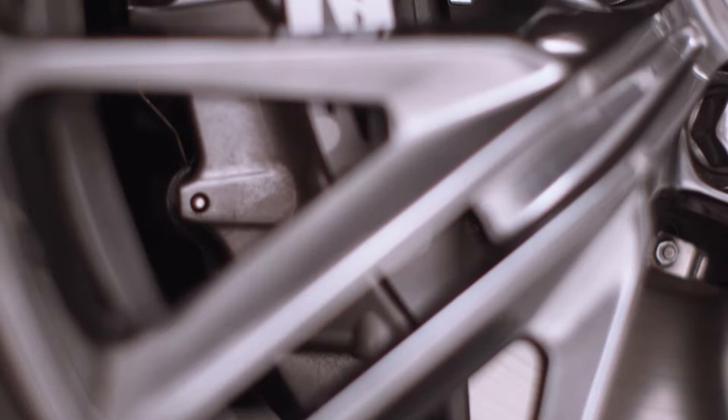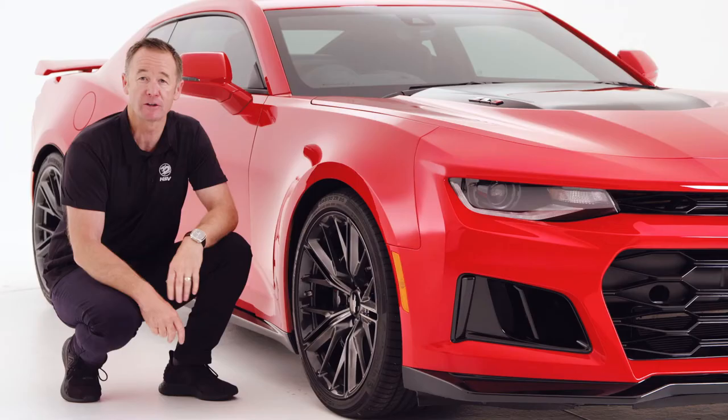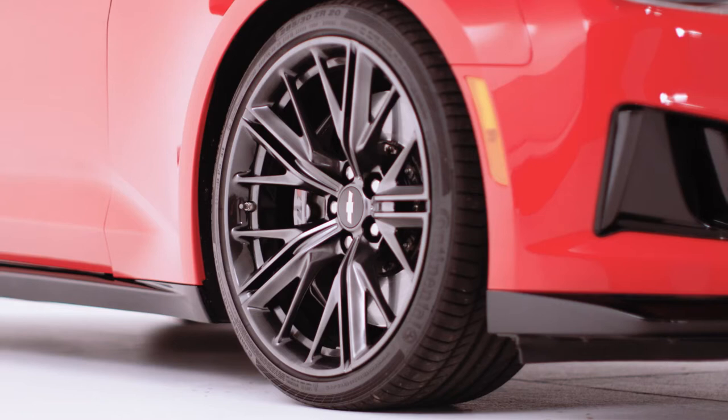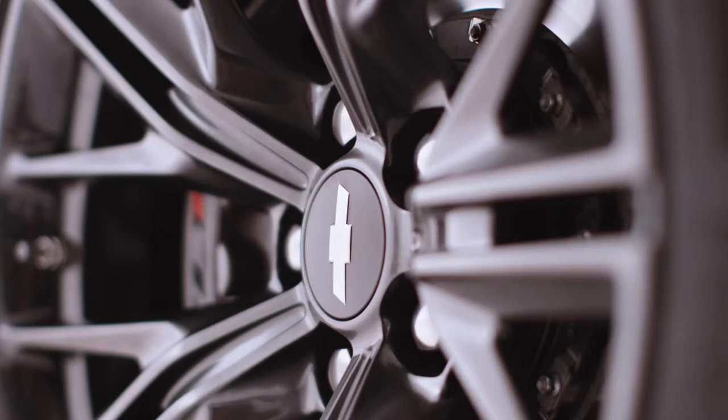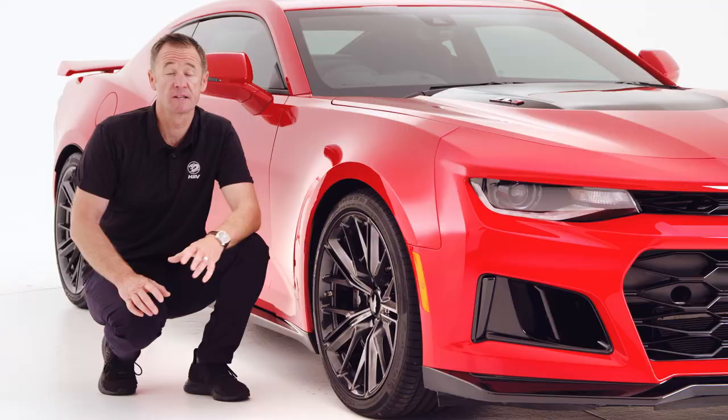Brembo have supplied the brakes — a six-piston monoblock caliper mated to a 390-millimeter two-piece rotor. To keep those tyres planted on the road, you need an impressive suspension package. The ZL1 has magnetic ride control, or MRC, which changes independently at each wheel depending on conditions, adjusting between every 10 and 15 milliseconds. The system continuously adjusts vertical movement to give better body control and sharper handling.